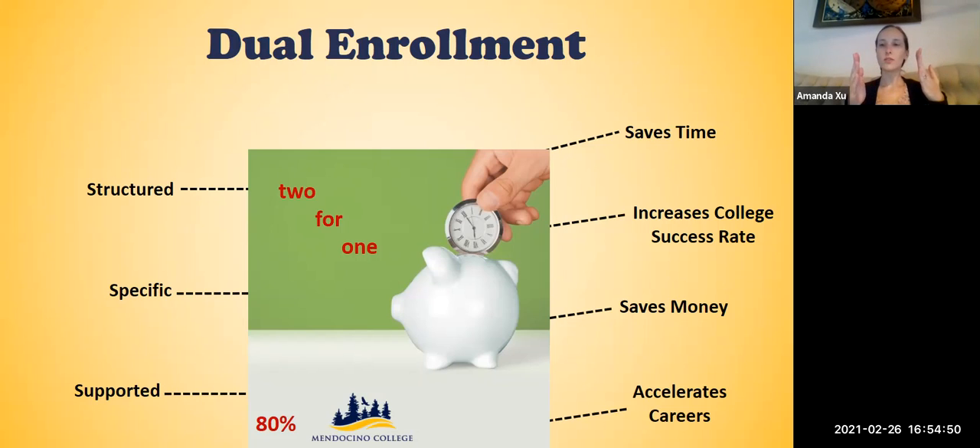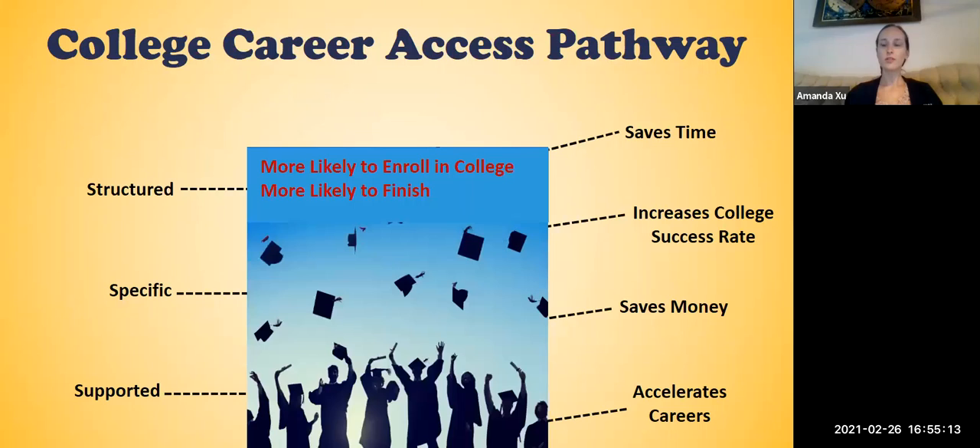Therefore, when they transfer to a two or four year university, they have to take fewer courses to finish their degree, and they'll be able to get to the job market even sooner. In Mendocino County, 80% of students pursuing higher education attend Mendocino College, so it's a great way to get started. Dual enrollment courses also increase college success rates — if a student takes a college course in high school, they're more likely to enroll in college and more likely to finish their college degree after high school.